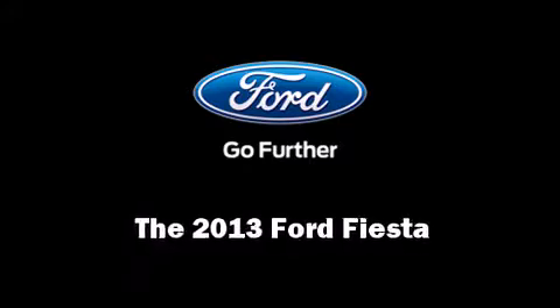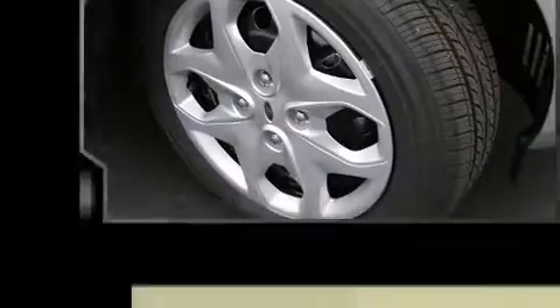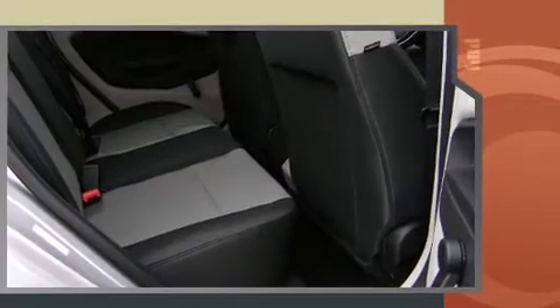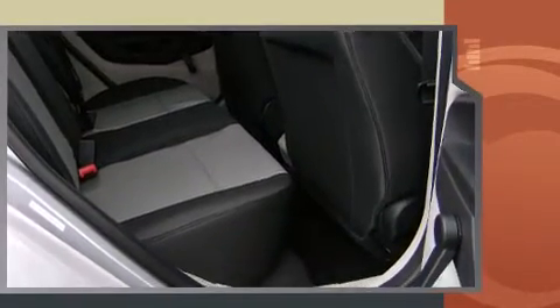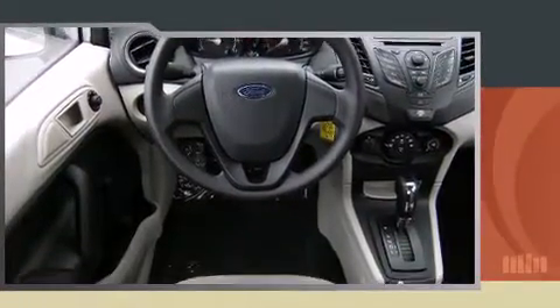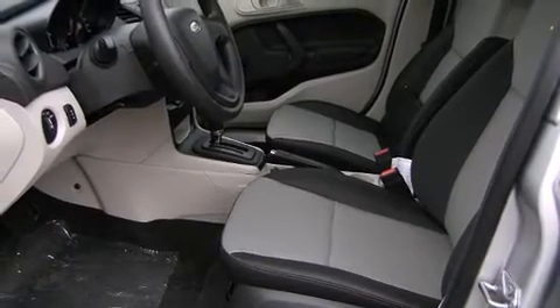You're going to love the 2013 Ford Fiesta. This four-door, five-passenger sedan is ready to drive off the showroom floor. Smooth gear shifts are achieved thanks to the efficient four-cylinder engine. And for added security, dynamic stability control supplements the drivetrain. Both high fuel economy and flexible performance are assured by the six-speed automatic transmission.